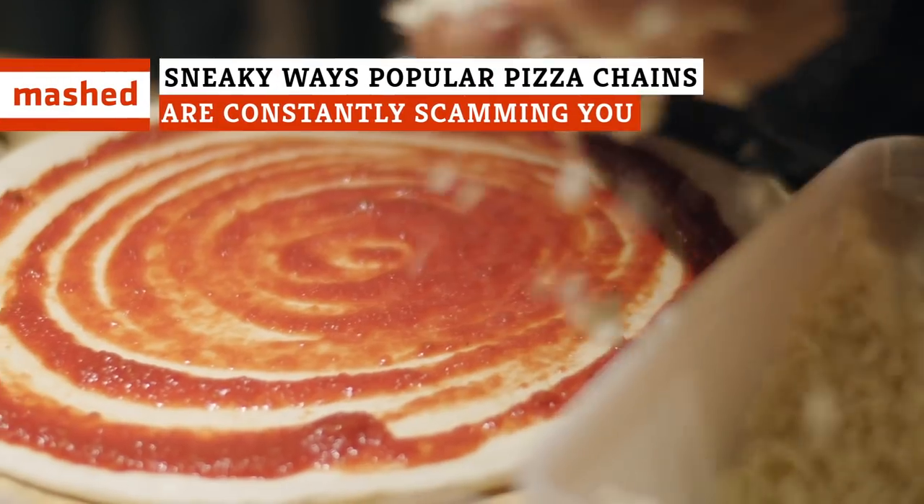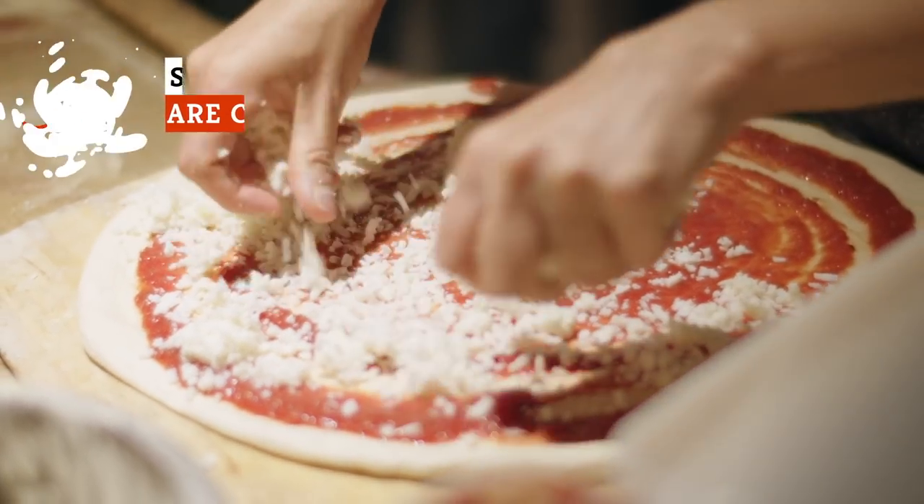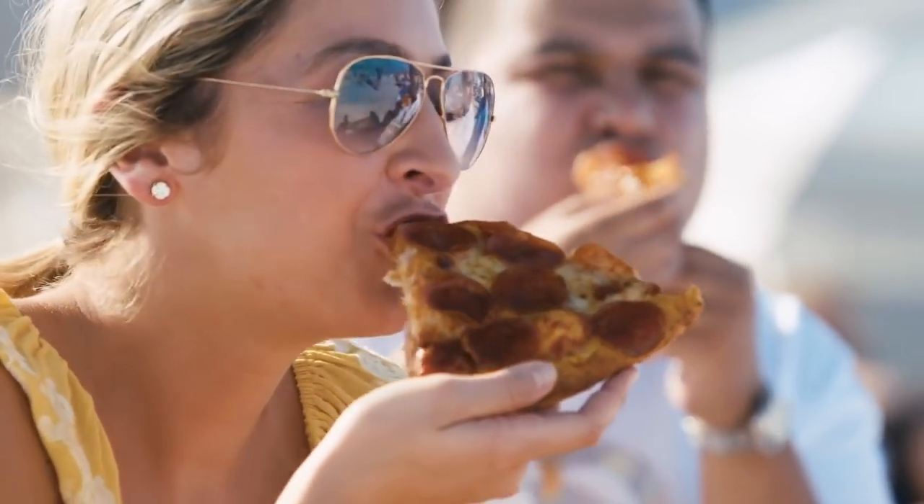Not all pizzas are made equally, and a closer look at pizza chains reveals the way they make their pizza doesn't always hold up to scrutiny. After all, these are chain restaurants we're talking about. These are just some of the ways pizza chains try to scam you.